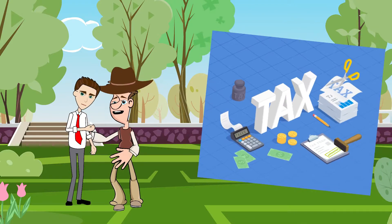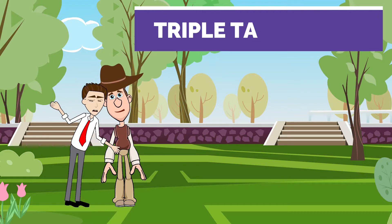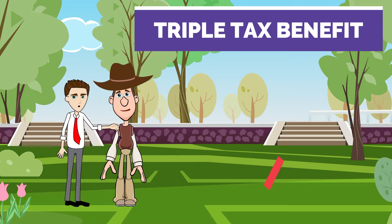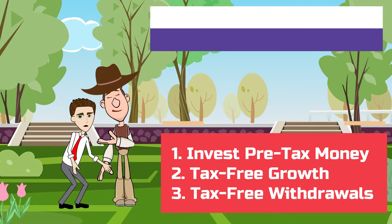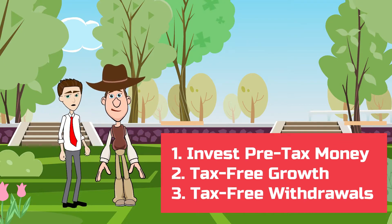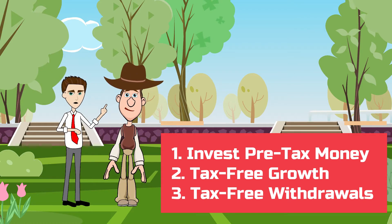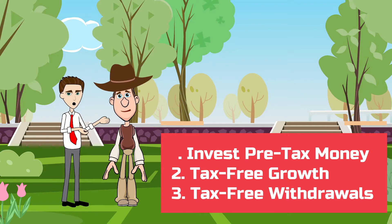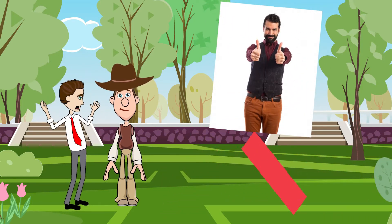What tax benefits do HSAs offer? HSAs offer a triple tax benefit. You invest pre-tax money into an HSA, thereby reducing your taxable income. The money grows tax-free, and withdrawals are also tax-free when you use the money for qualified medical expenses. This is a better deal than other popular tax-advantaged accounts.